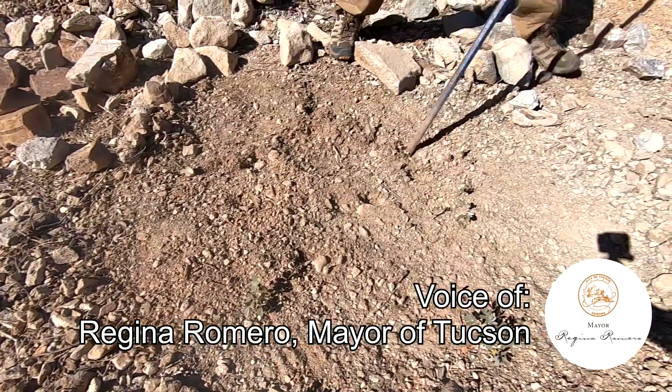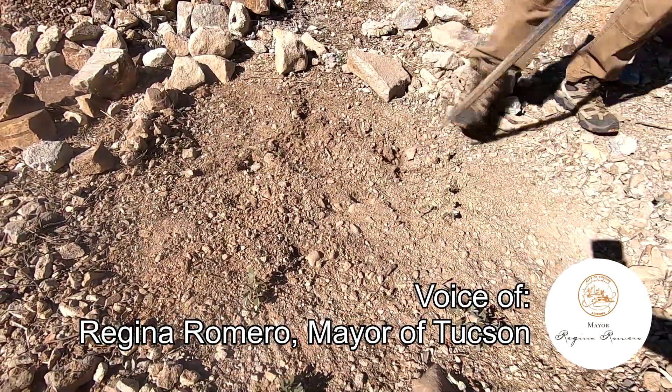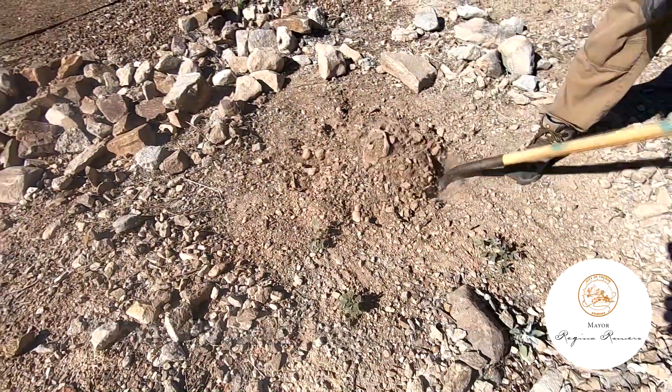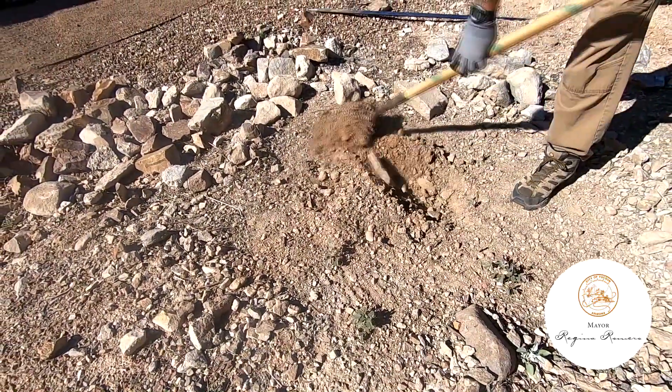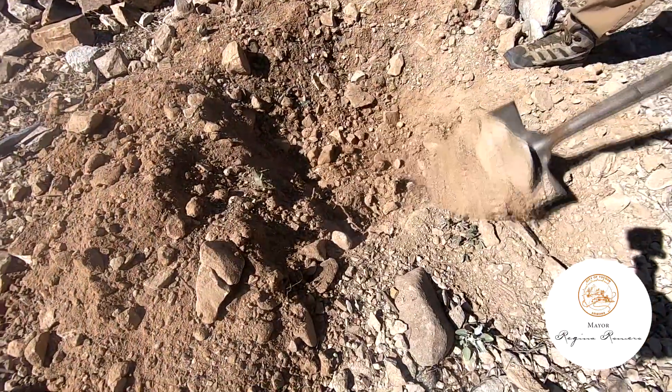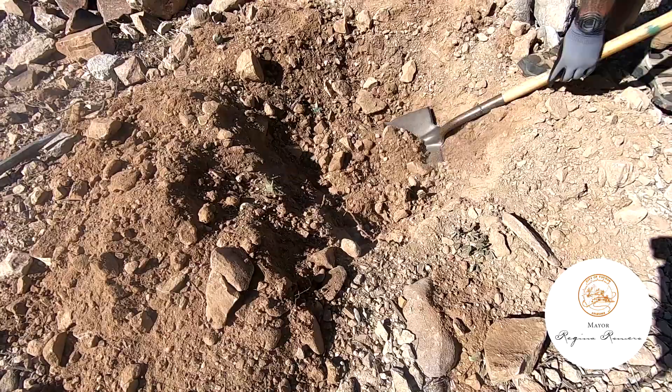To celebrate Earth Week, we are planting a native tree at our home. During the week, 50 other trees will be planted throughout Tucson in partnership with Trees for Tucson, as my initiative to plant 1 million trees by 2030.